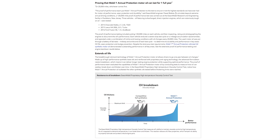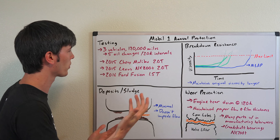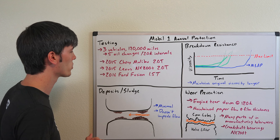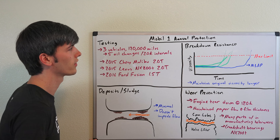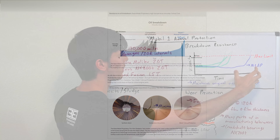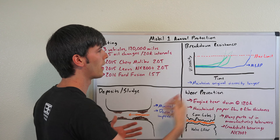Now let's get into how ExxonMobil tested Mobile One Annual Protection. One of the really cool tests they did was putting 120,000 miles on three different vehicles, changing the oil only five times over those 120,000 miles at 20,000-mile intervals. All three vehicles were turbocharged with direct injection: a Chevy Malibu 2.0 turbo, a Lexus NX 200T 2.0 turbo, and a Ford Fusion 1.5-liter turbo. They also ran breakdown resistance tests — Mobile One Annual Protection was developed to push that boundary even further compared to other synthetic oils, maintaining original viscosity properties even longer to support a 20,000-mile or one-year oil change interval.